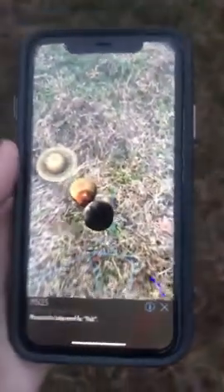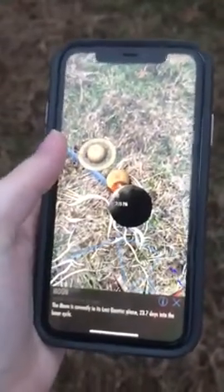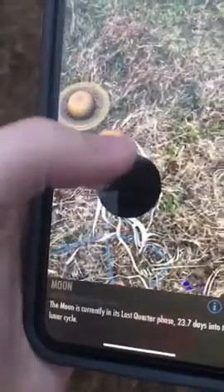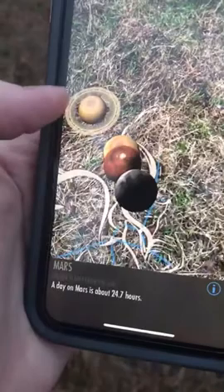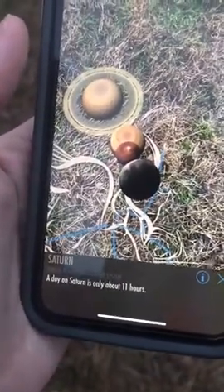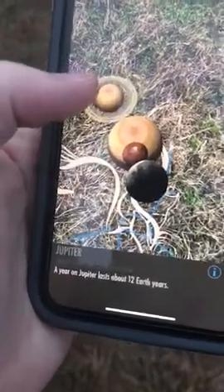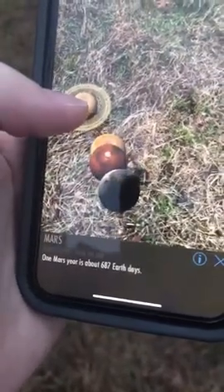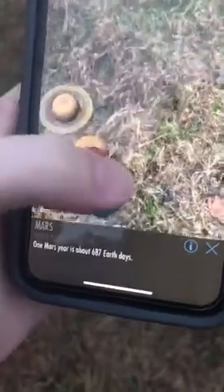The jackpot! Holy cow - this is at my feet. There's the moon, and it even shows its phase for your journal. There's Jupiter. Mars. And Saturn. A day on Saturn is only about 11 hours - it spins pretty fast. A year on Jupiter lasts about 12 Earth years. One Mars year is about 687 Earth days.